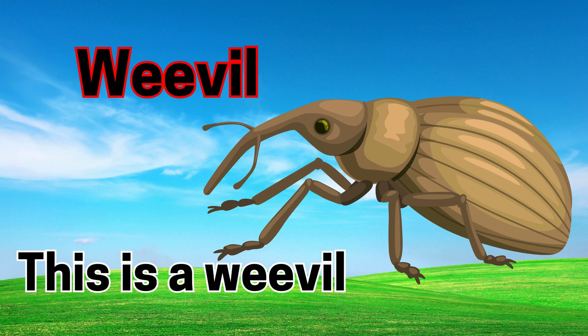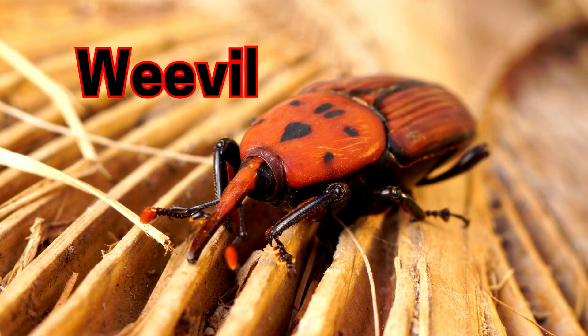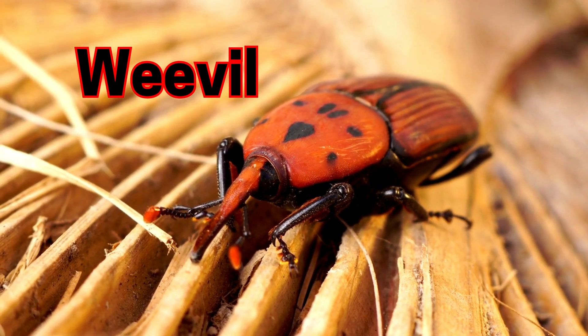Weevils. Weevils have long noses and like to eat grains.